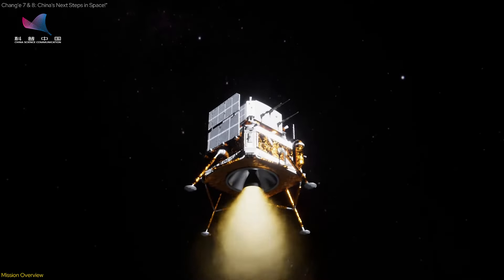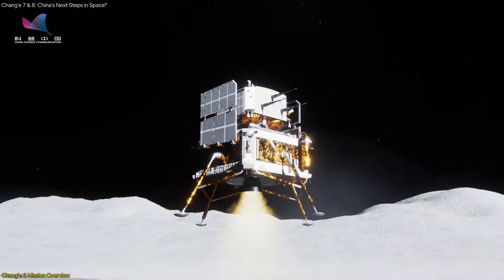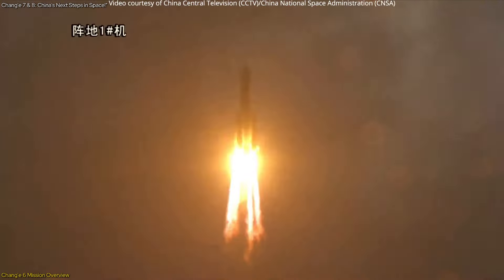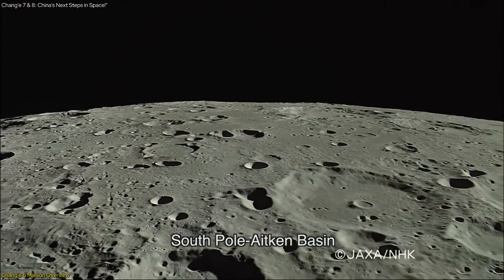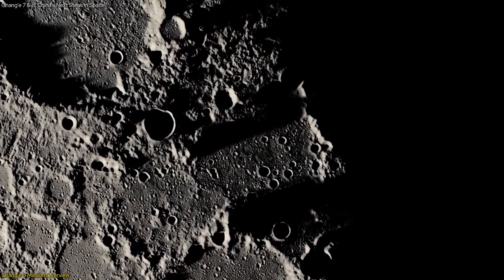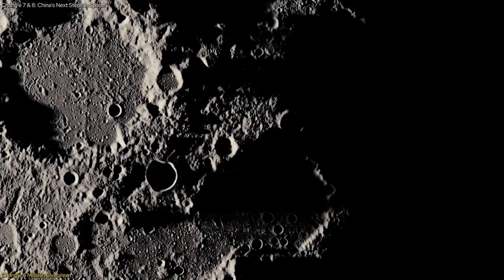The Chang'e 6 mission, a cornerstone of China's lunar exploration program, is poised to make history. Launched from Hainan Province on May 3, the mission's primary goal was to collect and return samples from the moon's far side, specifically from the South Pole-Aitken Basin. This basin is one of the largest and oldest impact craters in the solar system, making it an invaluable site for scientific study.